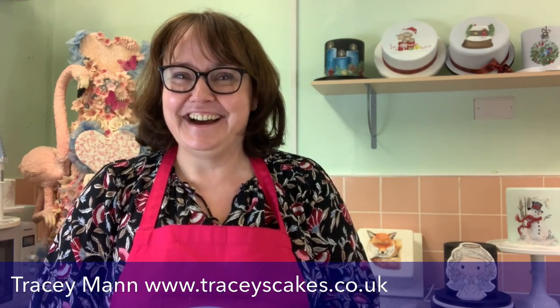Good evening everyone and welcome to Sugar and Crumbs. My name's Tracey Mann from Tracey Mann Cakes. It's Tuesday, it's 6:30 and I'm here with another demonstration this evening. Tonight's cake is called Winter Wonderland. I am totally winging it - I've got this in my head as usual and let's hope it all turns out okay.